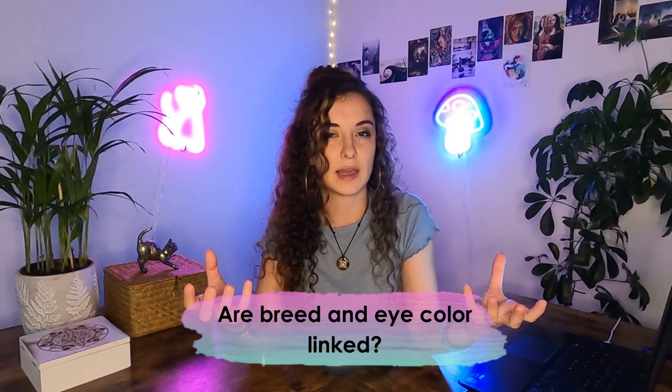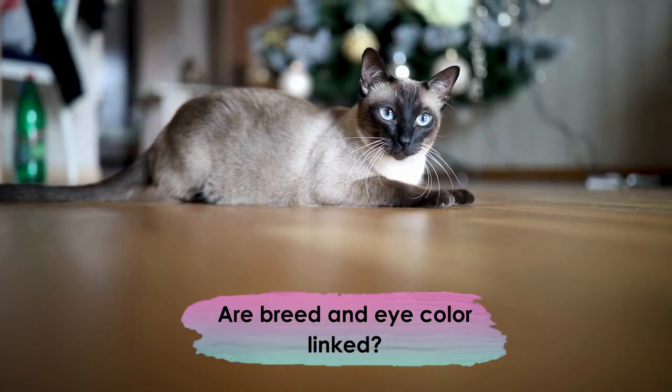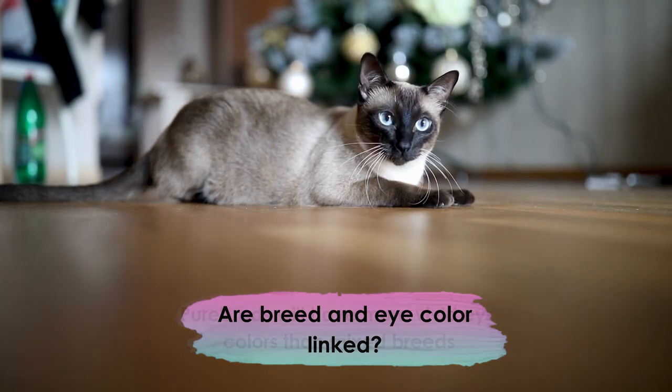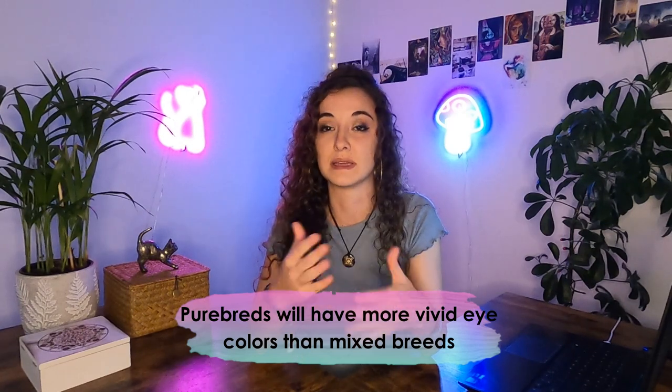So are breed and cat eye color linked? In some cases, yes — like the Siamese. All Siamese cats have different shades of blue eyes. Generally, purebred cats will have more vivid eye colors than mixed breed cats.